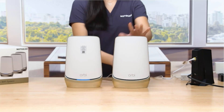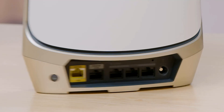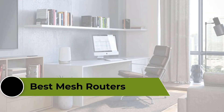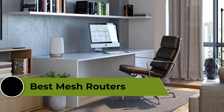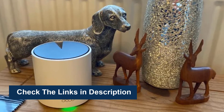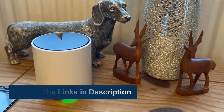A mesh router system is an ideal solution for homes or offices with weak or spotty Wi-Fi coverage. The best mesh routers provide seamless and fast internet connectivity with features such as easy setup, long-range coverage, and high-speed data transfer rates. In this video, we're going to review the top 5 best mesh routers available on the market. To see more information and the most up-to-date prices, check out the links in the description below.